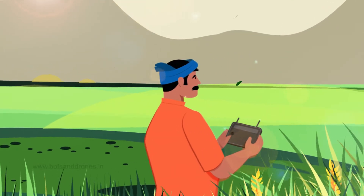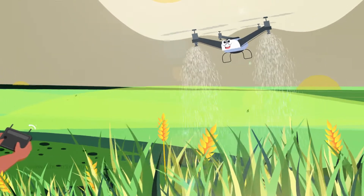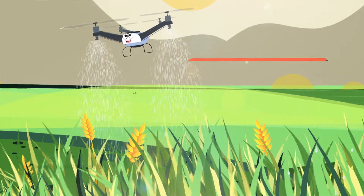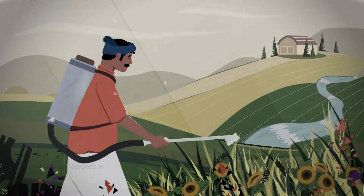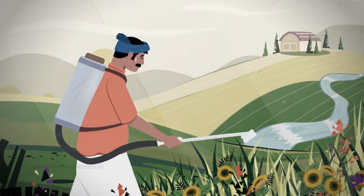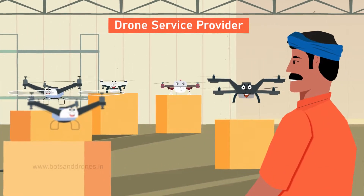You hear it? Yes, it's the sound of a drone spraying pesticide over my farmland. Its precise spraying reduces pesticide wastage. It's easier for me than doing it manually, which takes many hours. Similarly, I have hired different agricultural drones for different uses.